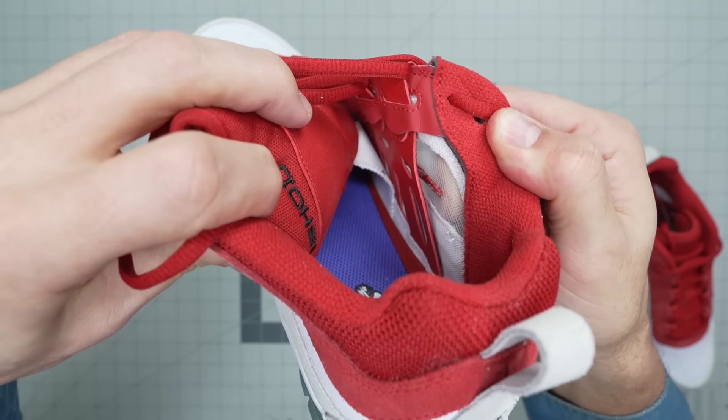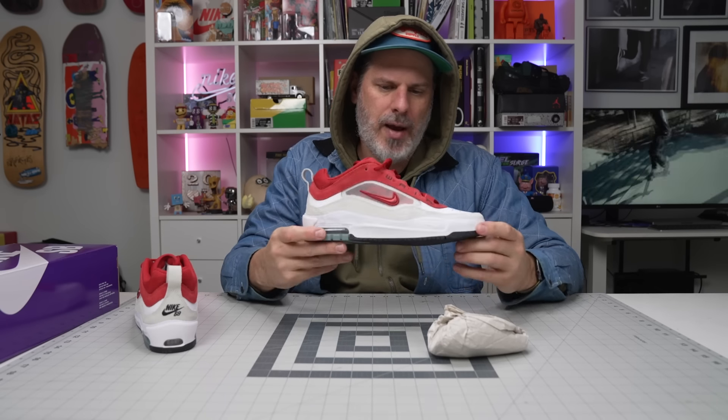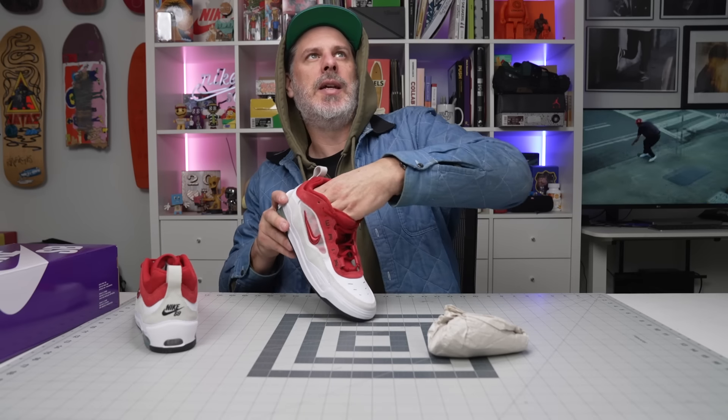I think this shoe is the best evolution of what's going on now with tech shoes. We're moving away from bulk shoes — when we went down that bulk path, shoes got very bland. This is a perfect version: it's not too tech, not too puffy, but it has the tech we need in skateboarding. That's why I've been looking forward to it.